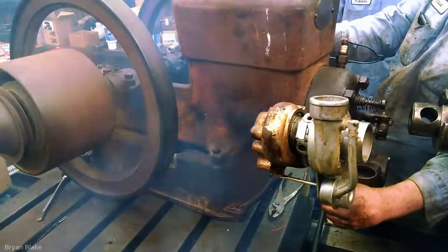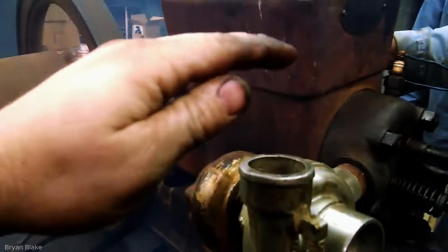It highlights how even old engines can be modified to test modern turbocharging concepts in a unique way.